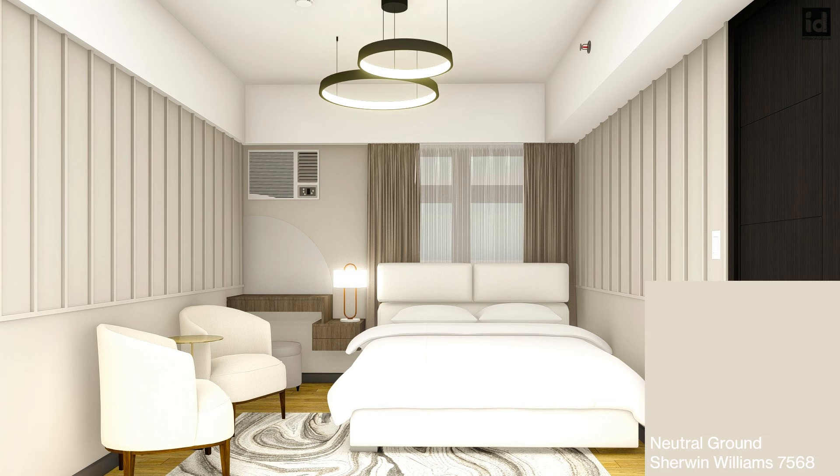Number seven: Simple and ultimately warm, Sherwin-Williams Neutral Ground artfully bridges the gap between warm and cold hues. It's another super versatile tone for bedroom walls, with gray undertones in this soothing beige color choice.